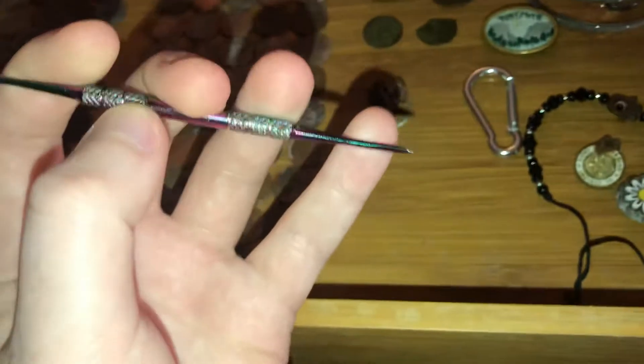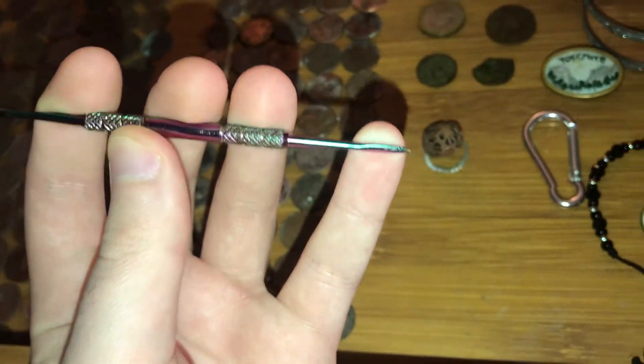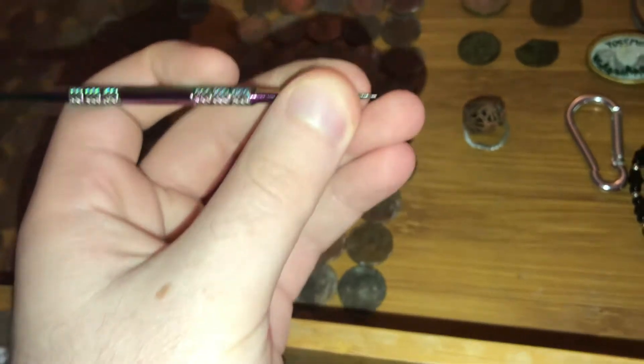I thought this was a dart, actually, but it turns out it's something to do with drugs. I hate drugs — don't do them, don't ever do drugs. But mom said she could actually use this as a tool, maybe for sewing or something.